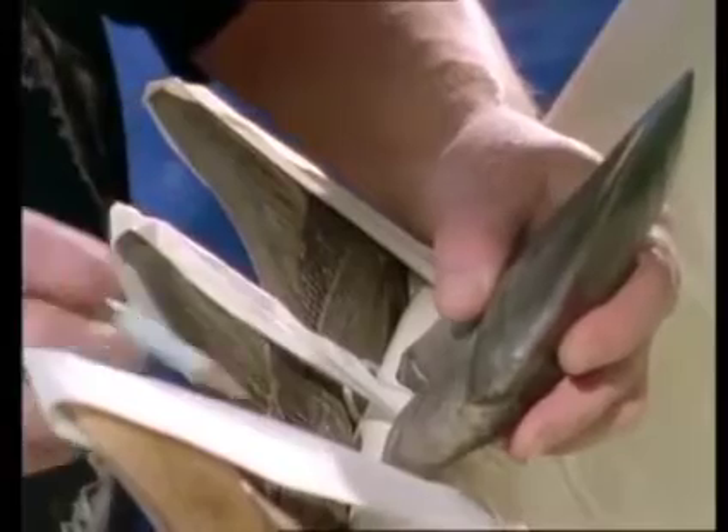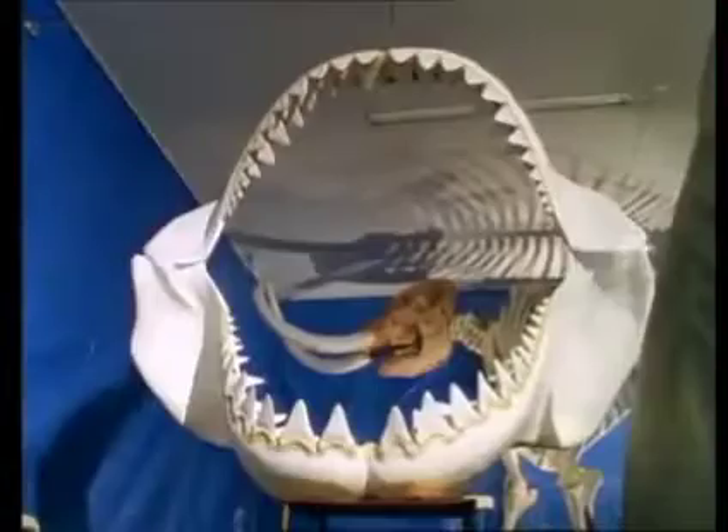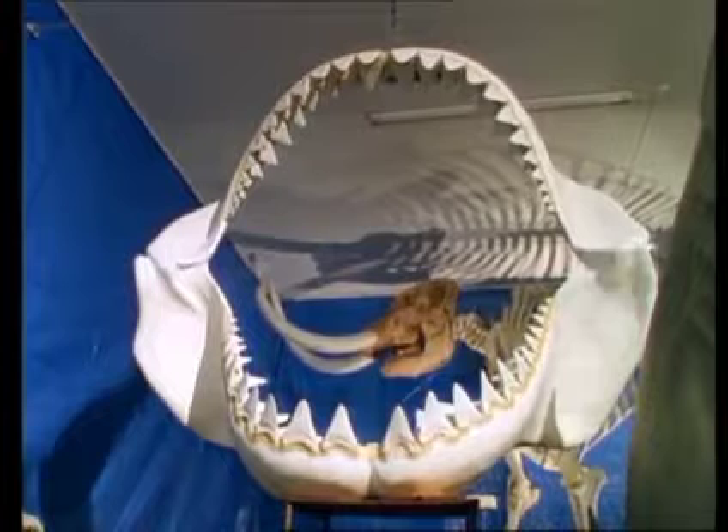It has taken Vito 19 years to collect the full set. Some 200 fossilized teeth will line the recreated jaw, adding almost 300 pounds in teeth alone.